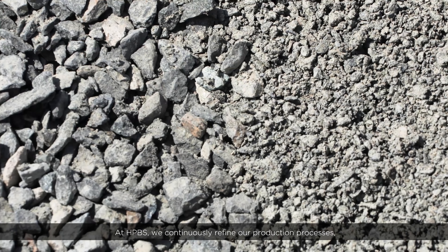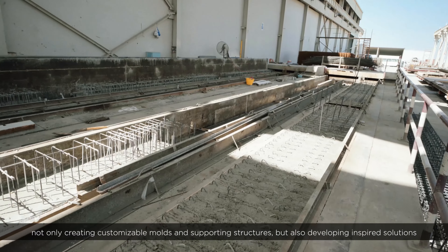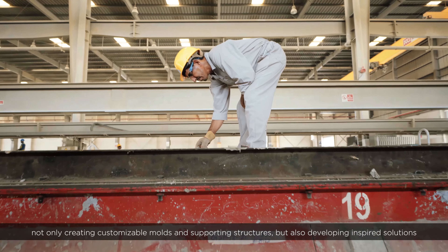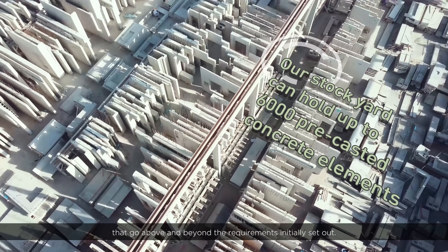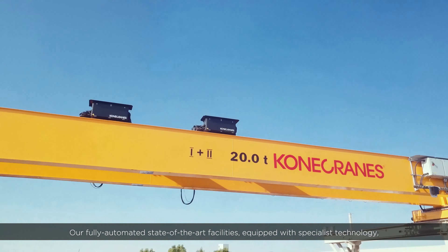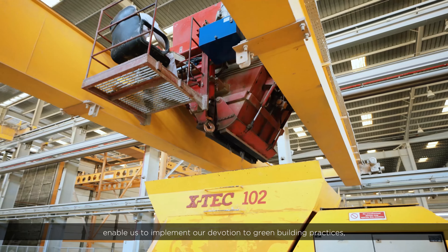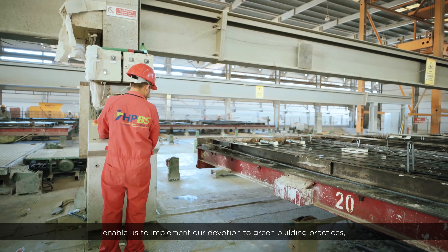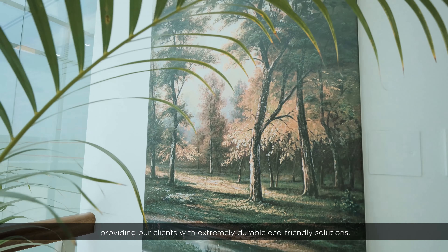At HPBS, we continuously refine our production processes, not only creating customizable molds and supporting structures, but also developing inspired solutions that go above and beyond the requirements initially set out. Our fully automated, state-of-the-art facilities equipped with specialist technology enable us to implement our devotion to green building practices, providing our clients with extremely durable, eco-friendly solutions.